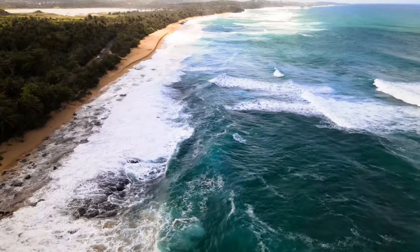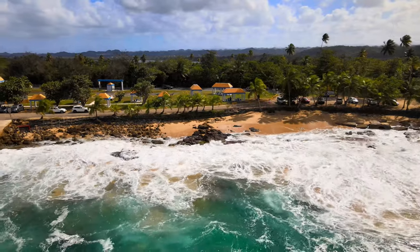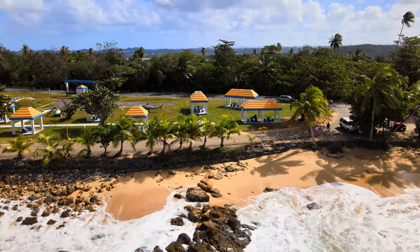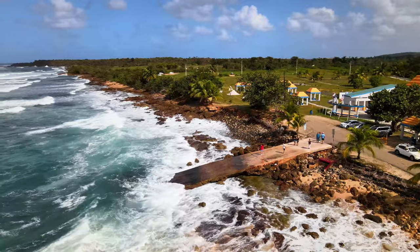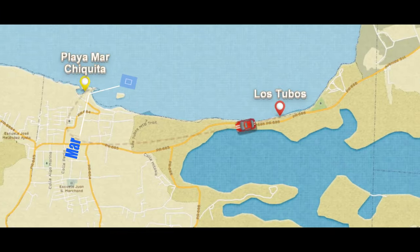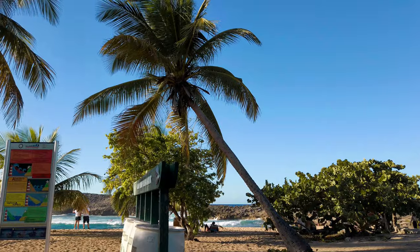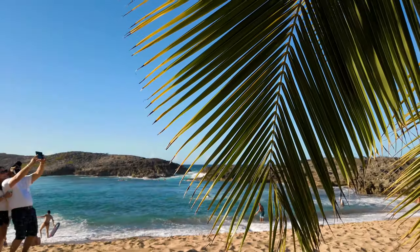This beach has a secret: there are petroglyphs hidden on the rocks along the shoreline, and sometimes they can be seen when it's low tide and the water is very clear. If you are lucky enough to catch them, you're in for a treat. Now, seven minutes from Los Tubos, we arrive at Mar Chiquita in Manatí.